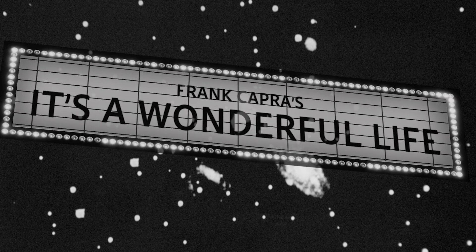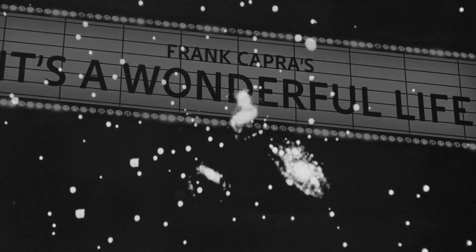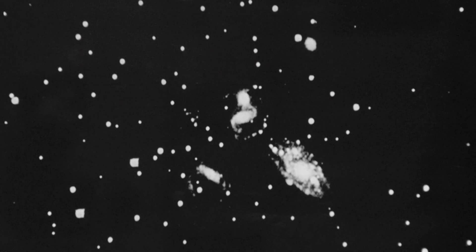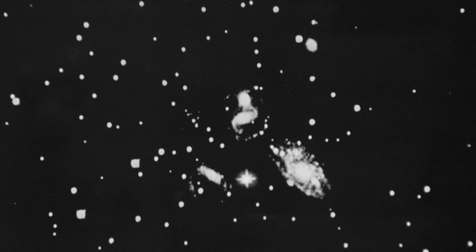Who could forget the cosmic conversation between an archangel and a novice named Clarence, who was desperate to earn his wings? "You sent for me, sir?" "Yes, Clarence. A man down on Earth needs our help." "Splendid. Is he sick?" "No, worse. He's discouraged. At exactly 10:45 PM Earth time, that man will be thinking seriously of throwing away God's greatest gift." "Oh dear, dear — his life." "Then I've only an hour to dress." "Clarence, you do a good job with George Bailey and you'll get your wings." "Oh, thank you, sir. Thank you."